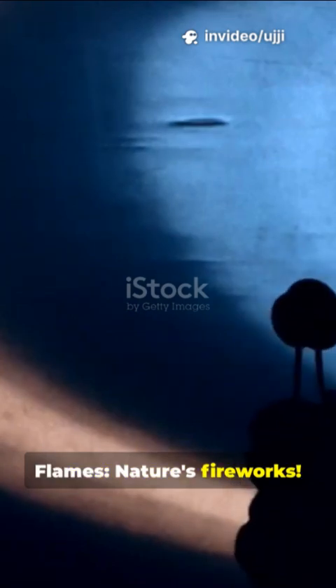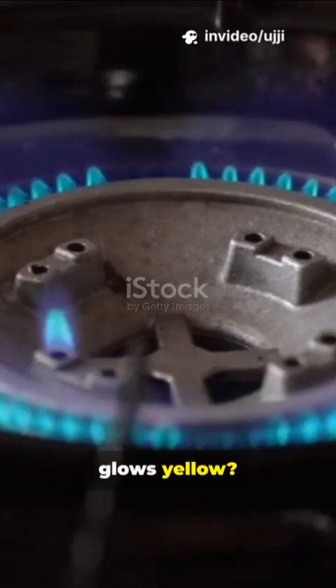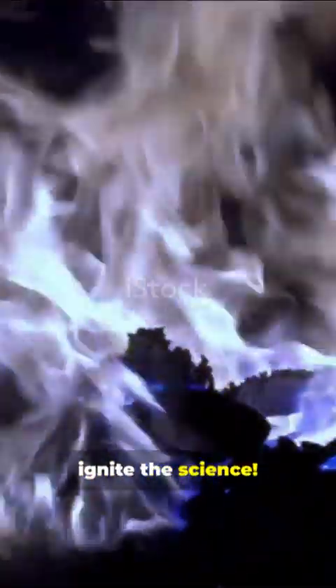Flames, nature's fireworks, but why is that gas stove blue hot while your birthday candle glows yellow? It's combustion detective time. Let's ignite the science.